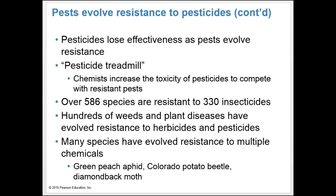In many cases, industrial chemists are caught in an evolutionary arms race with the pests they battle — nicknamed a pesticide treadmill. Over 586 species are resistant to 330 insecticides, and hundreds of weeds and plant diseases have evolved resistance to herbicides and pesticides. Many species have evolved resistance to multiple chemicals, such as the green peach aphid, the Colorado potato beetle, and the diamondback moth.